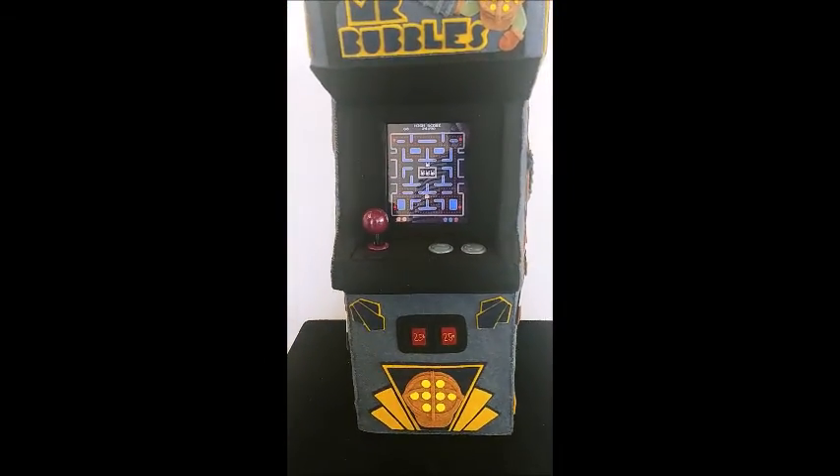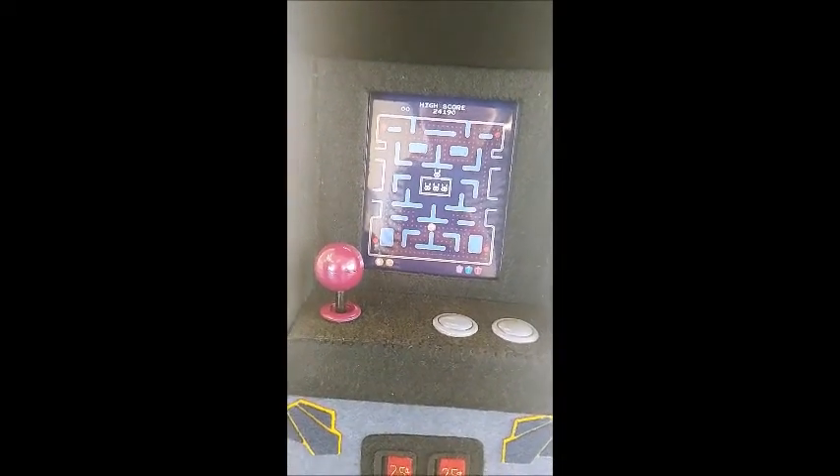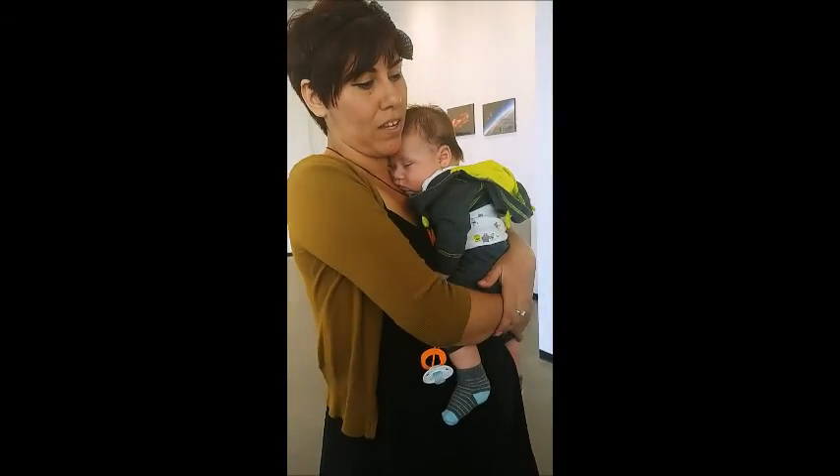I took two inspirations: Mrs. Pac-Man and Bioshock. It's the biggest piece I've ever made and I'm really excited about it.